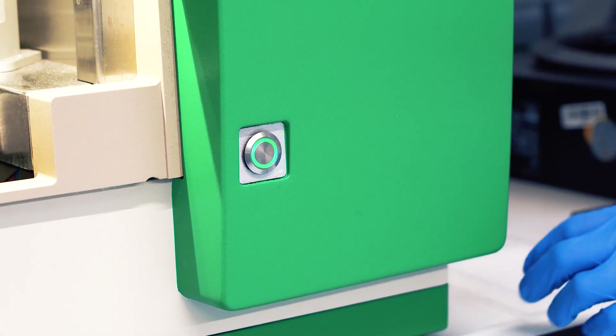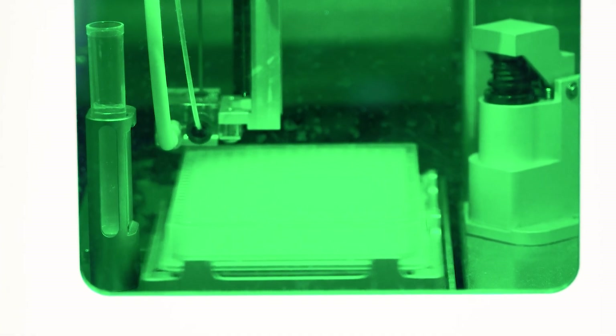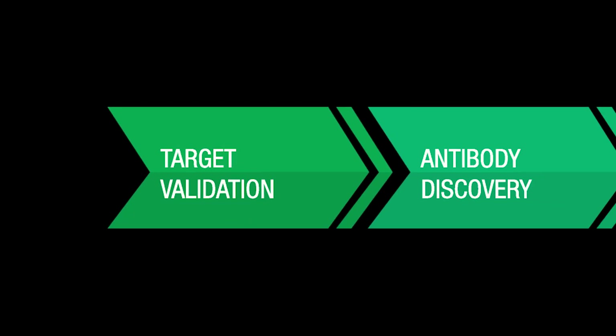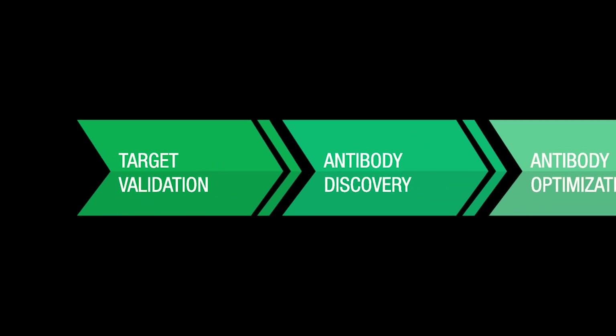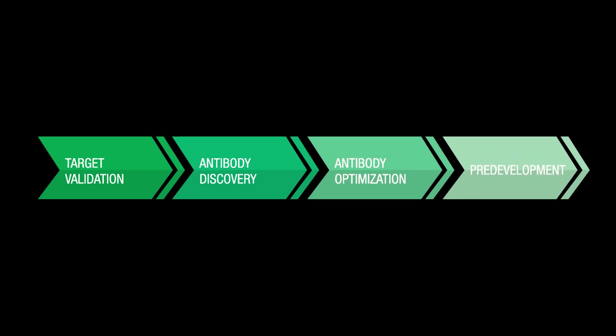As Bio-Rad developed the IP behind the Pioneer library, clients of our discovery services have the option to exclusively own and patent the sequences of the antibody deliverables. Similarly, Bio-Rad does not impose limitations on a client's freedom to operate with the antibodies. We are happy to discuss your exact project requirements, from target validation to antibody optimisation and pre-development.